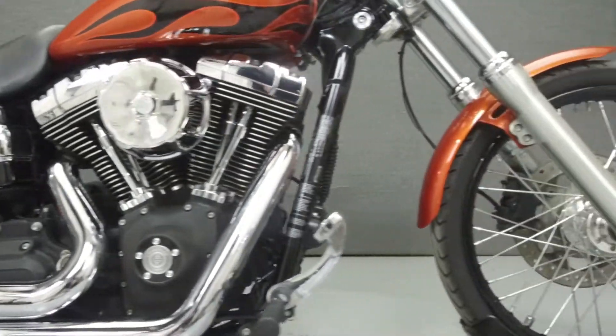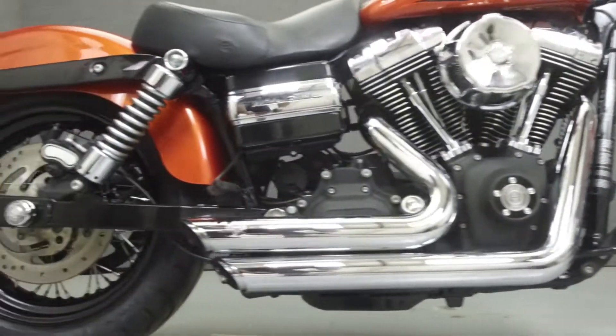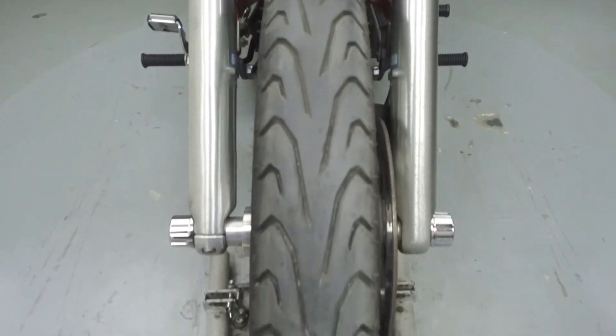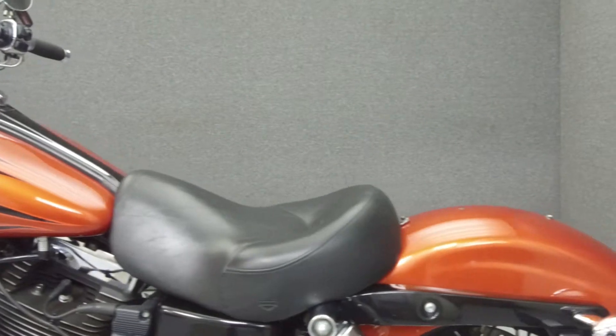Powered by a 103 cubic inch V-twin engine with a 6-speed transmission, the Wide Glide puts out 100 foot-pounds of torque at 3,500 RPM. It has a latent seat height of 25.5 inches and a wet weight of 668 pounds.